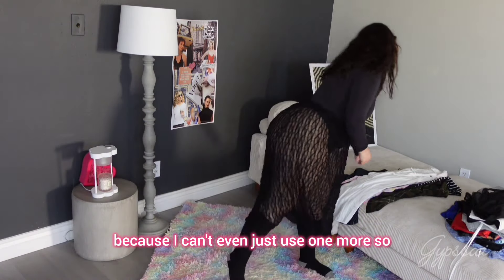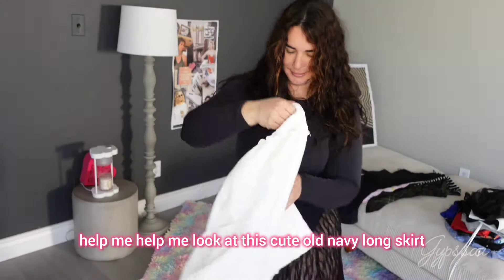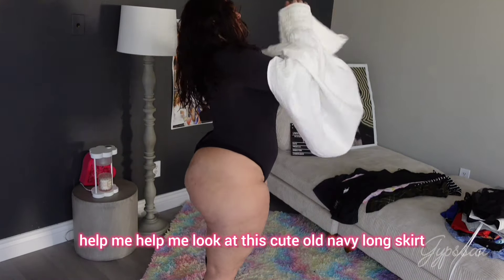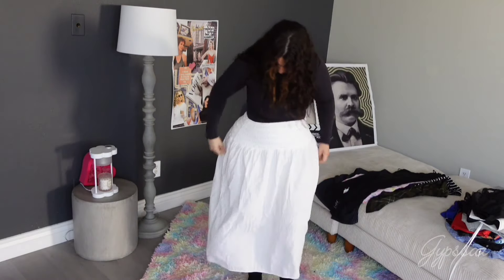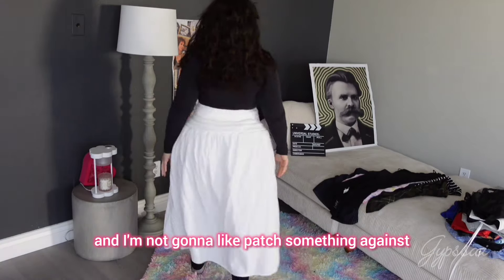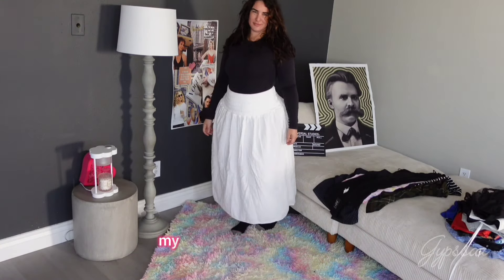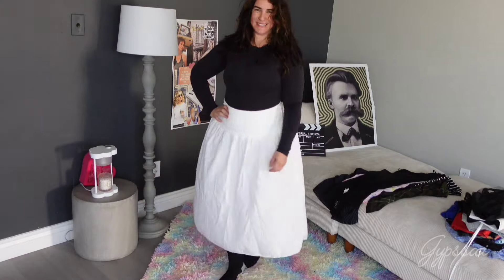Now it's the most difficult part because I can only keep one more — so help me! Look at this cute Old Navy long skirt. It's very pretty, I'm not going to lie, but I don't think it goes with my personality and my style. So I think I can get rid of this one — I'm not sure about that, let me know in the comments.